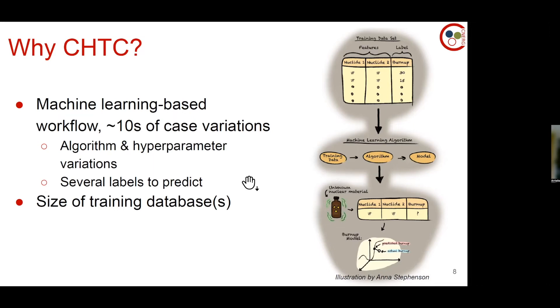The workflow has tons of case variations that take a long time to run — that in itself brought me to CHTC. I used a couple of different algorithms with hyperparameter variations that were important to study, and I'm predicting a series of things to pinpoint a reactor. The biggest thing driving my need for CHTC was the size of the training database. If it had been much smaller, it probably could have run on a laptop.